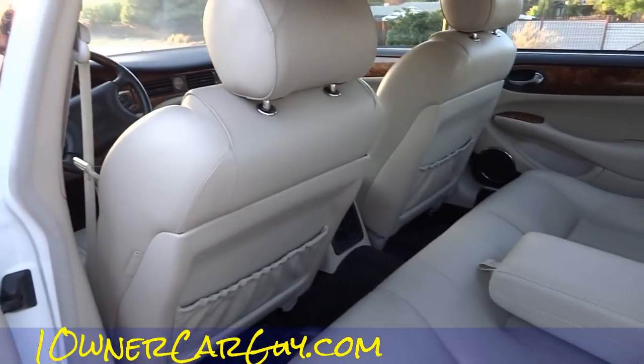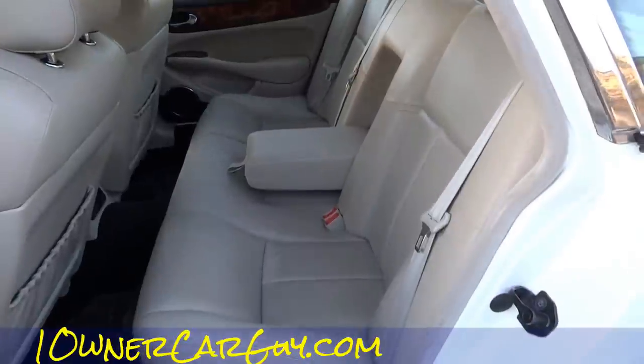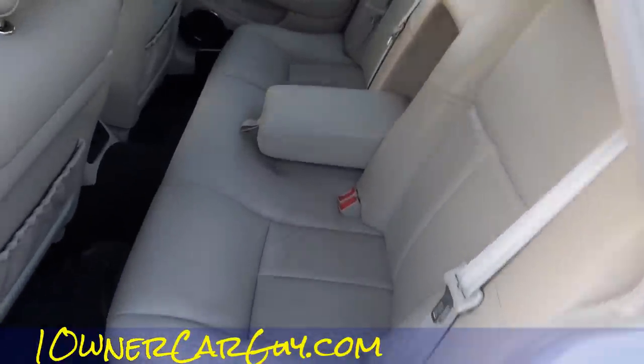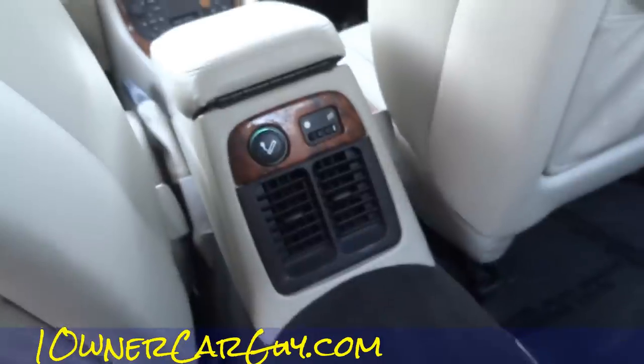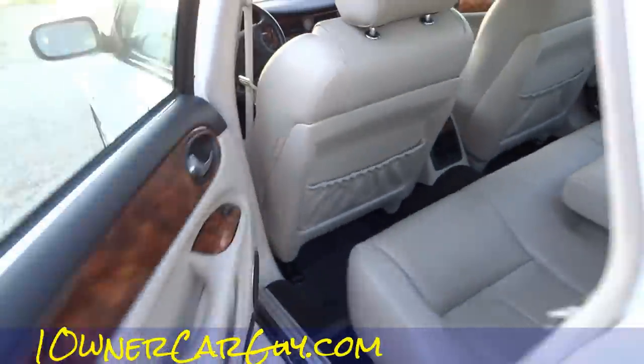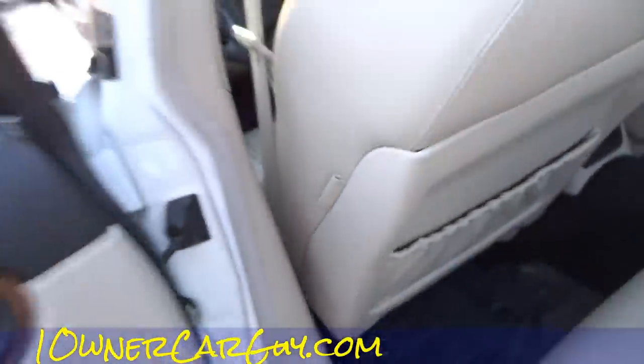Rear door panels — oh this is just in great shape. There's a little mark there. Rear air and all. Carpets are in great shape, nice and tight. There's a pencil holder — I doubt it's that but it'll probably work for that.